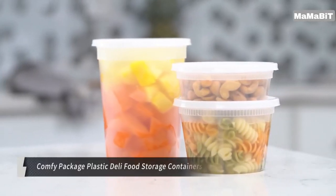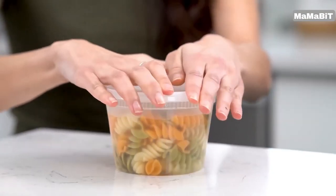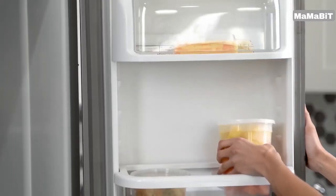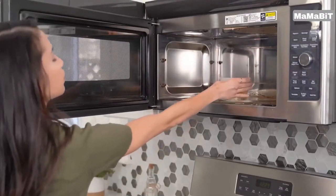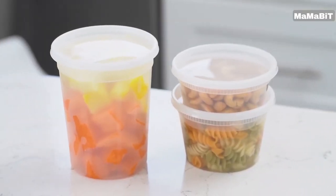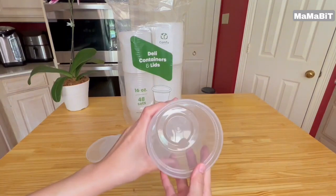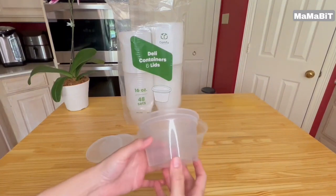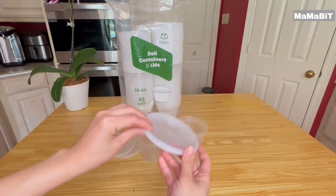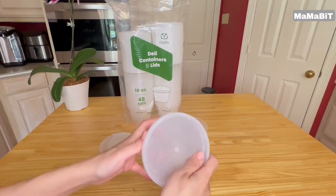This 48-pack set of 16-ounce containers is perfect for meal prep, portion control, and storing all those odds and ends in your fridge. The airtight, overlapping lids create a leak-proof seal, locking in freshness and preventing spills. Whether you're storing cut lemons, ginger nubs, or loose garlic cloves, these versatile containers have got you covered. Their stackable design makes for easy storage in the fridge or freezer, and they're ideal for transporting meals on the go as travel containers, lunch boxes, or for storing leftovers.